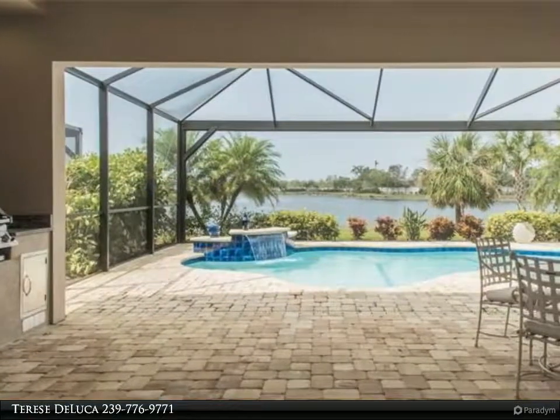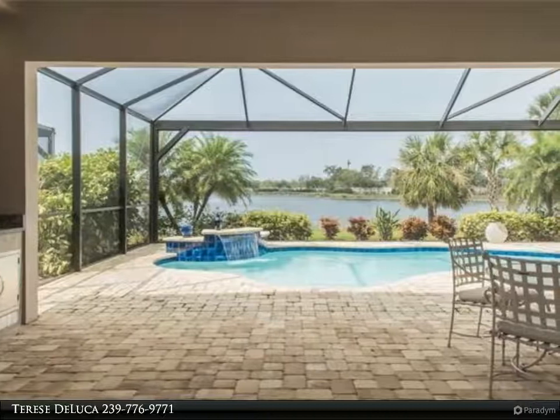Serve your guests from the spacious, well-equipped kitchen, with its oversized countertop.